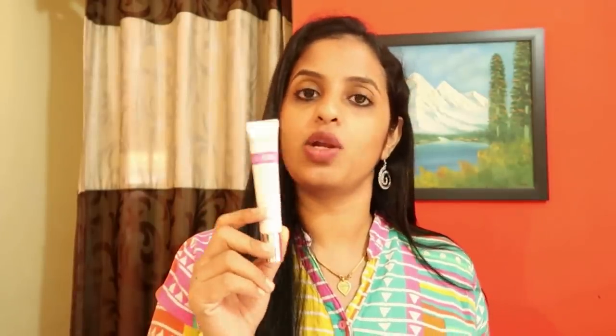CC cream acts as a light foundation and helps with pigmentation. BB cream is different — it gives clear skin and helps with pimples. CC cream provides a bit more coverage. It does not function exactly like a full foundation, but when it comes to skin, I would prefer BB cream. CC cream also helps a little with dark circles.